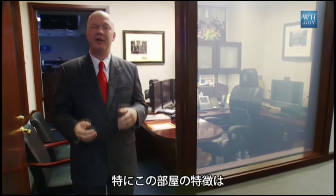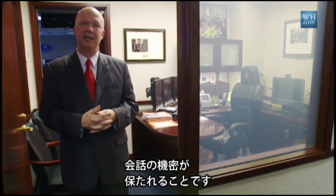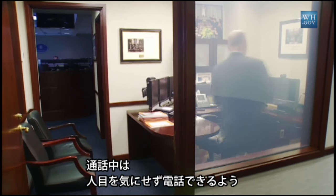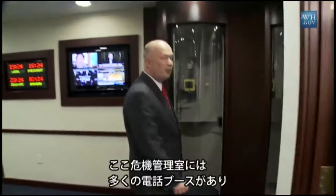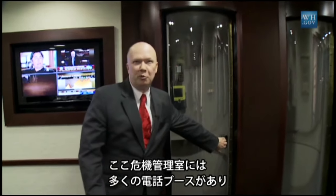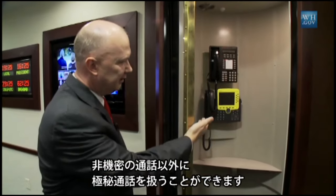One of the cool features of this room is the opportunity to provide privacy for the President if he's making a head-of-state phone call from the Situation Room. We can fog the windows to give him that level of privacy. Throughout the Situation Room you have a number of phone tubes — we call them Superman tubes — with the capability to have unclassified telephones as well as top-secret telephone capability.